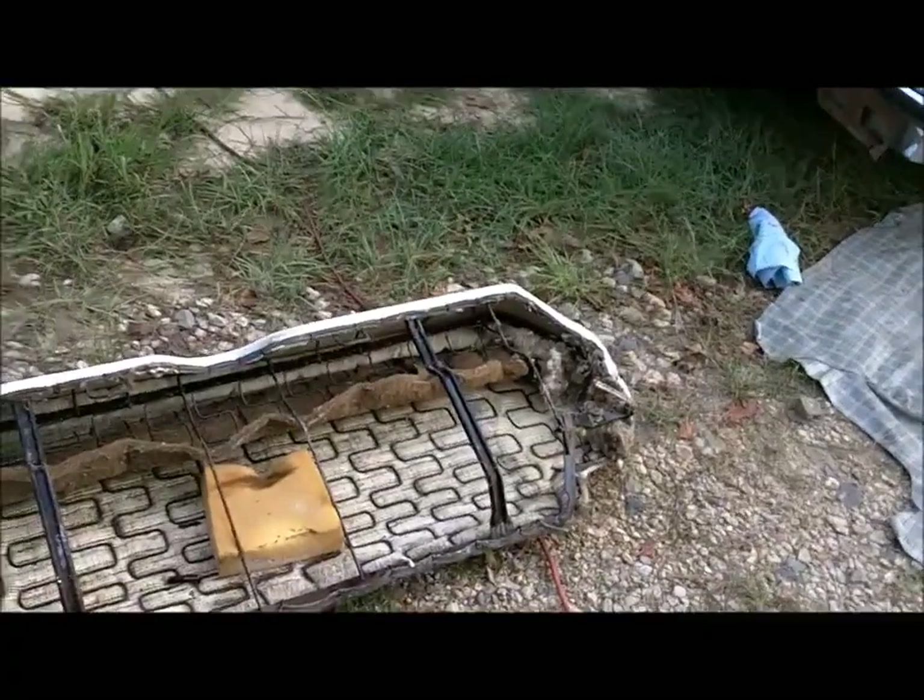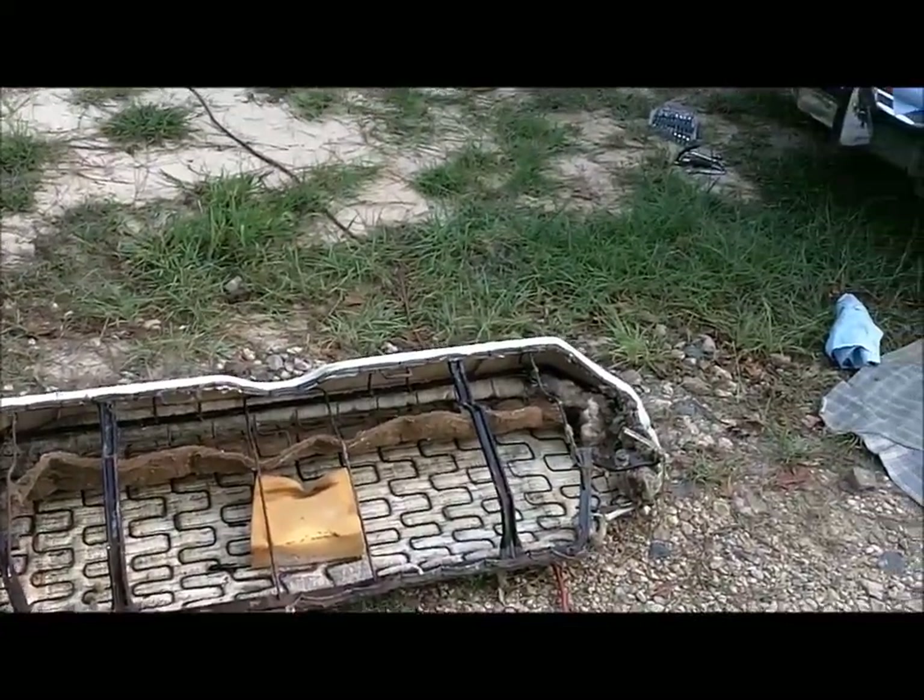Found the build sheet under the rear seat. Already made copies of it.